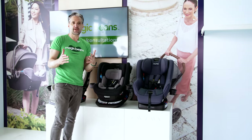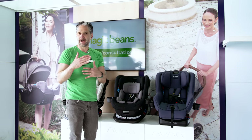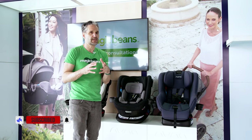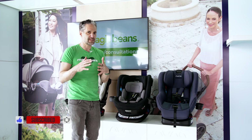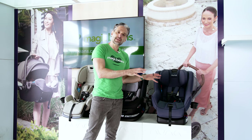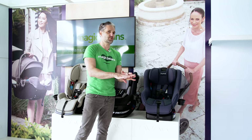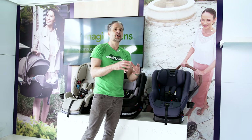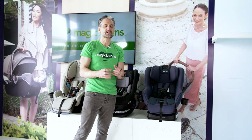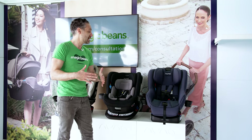Nuna is by far our most popular car seat brand at Magic Beans, if not in baby specialty stores nationwide, if not worldwide. They're amazing. The place that makes these car seats makes over one third of the world's car seats, so they are experts in engineering, safety, and crash testing. You can have the confidence to know that if you buy a Nuna car seat, it's going to be safe.